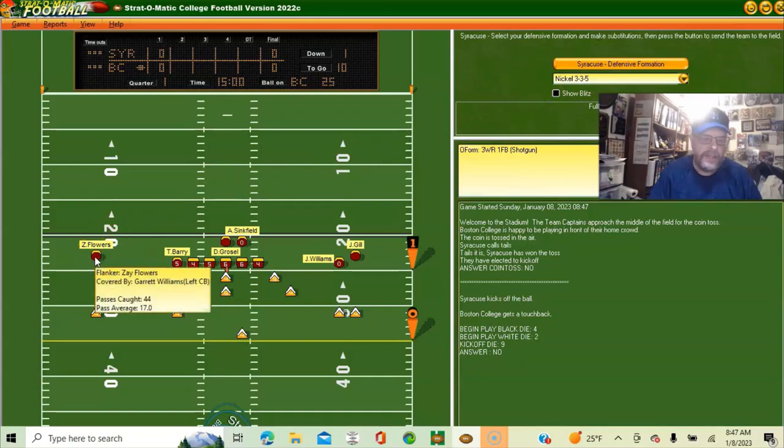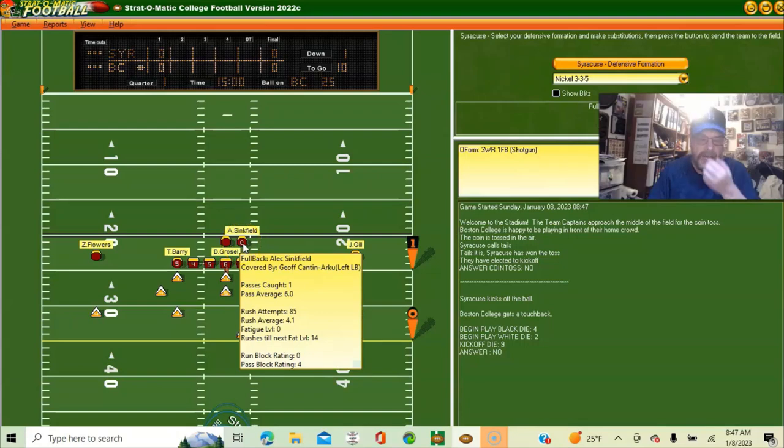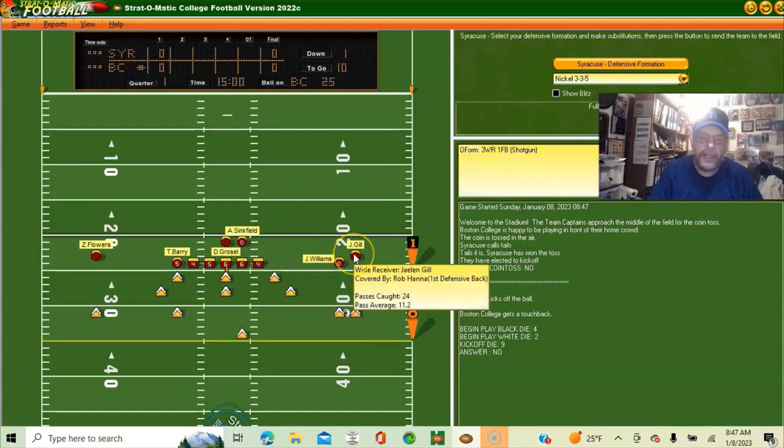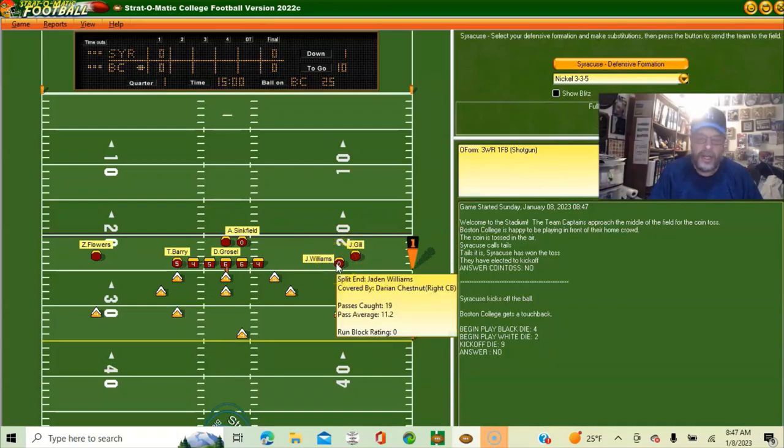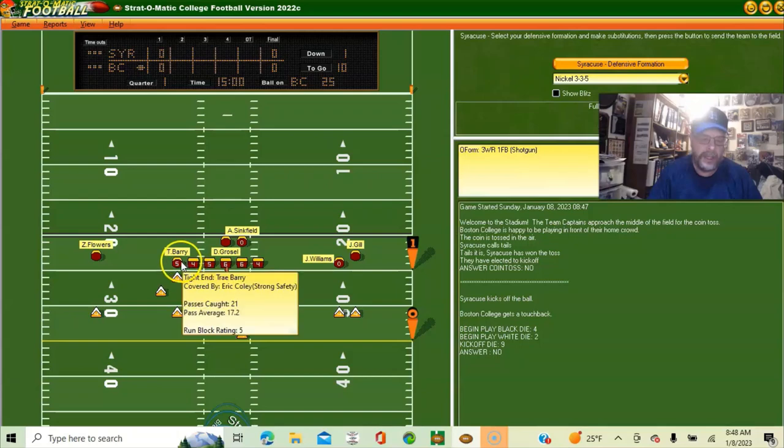They have Zay Flowers at flanker, quarterback is Dennis Grossel, fullback is Alec Sinkfeld, wide receiver is Jalen Gill, split end is Jayden Williams. Along the line they have left tackle Tyler Vrabel, left guard Zion Johnson, center Alec Lindstrom, right guard Christian Mahogany, right tackle Ben Petrula, and their tight end is Trey Berry.